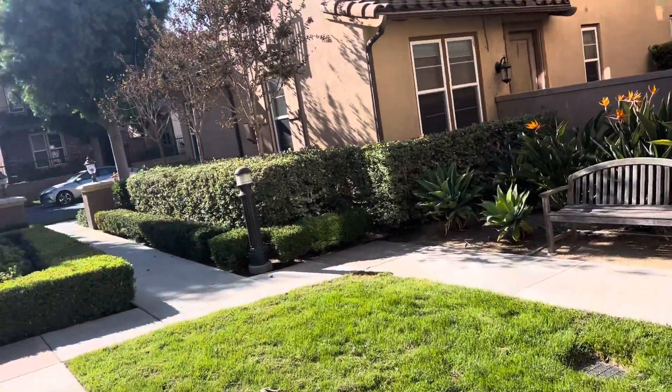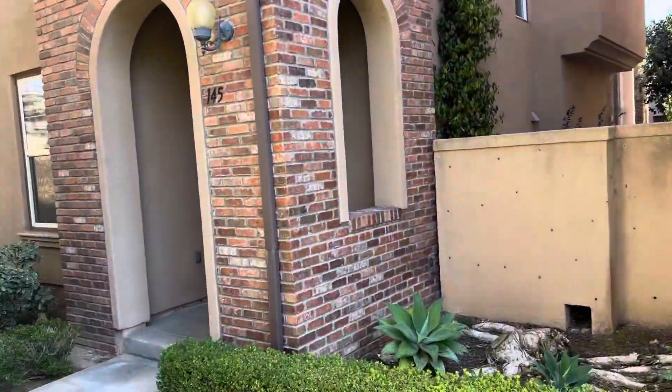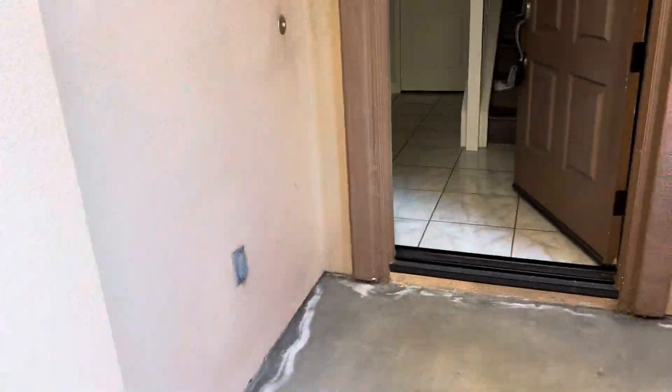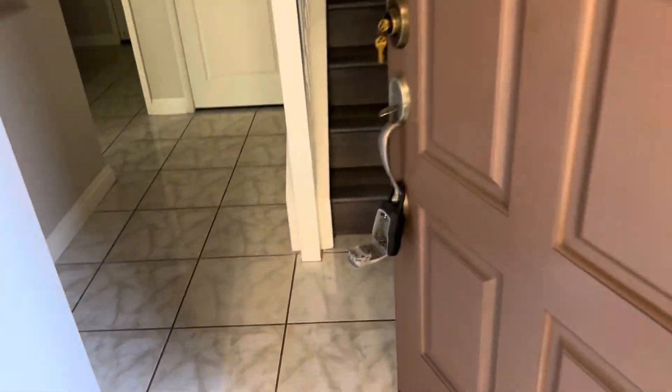This is Quail Hill, and we're looking at 145 Tall Oak, which is kind of the third house down. Three beds, three and a half baths, 1775 square feet. Inside your tile, stairs heading up.